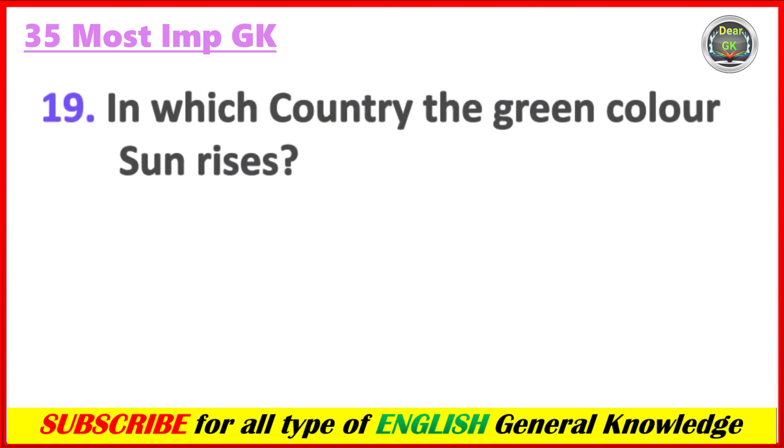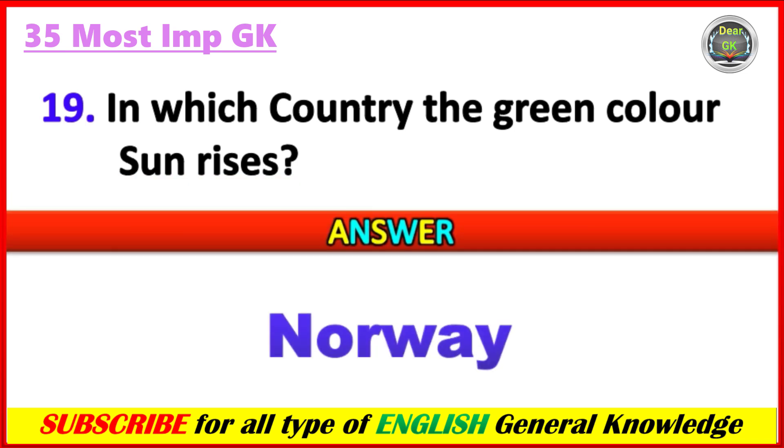In which country does the green color sun rise? Answer: Norway.